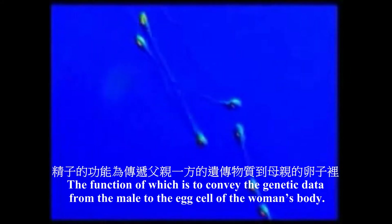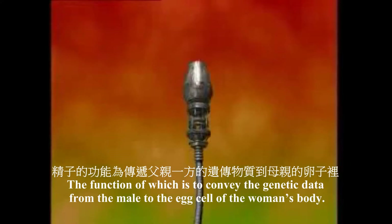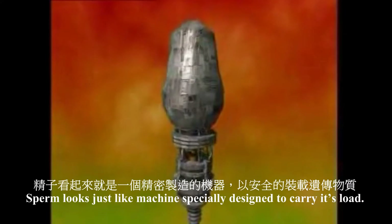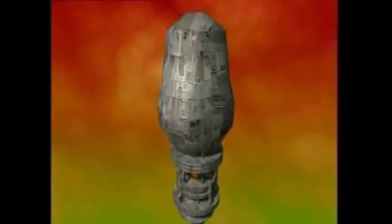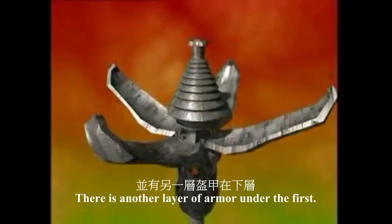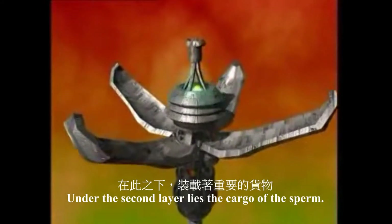A sperm is in fact a cell, the function of which is to convey the genetic data of the male to the egg cell in the woman's body. When it is examined closely, sperm looks just like a machine specially designed to carry this load. The front of the sperm is covered with armor. There is another layer of armor under the first, and under this second layer lies the cargo carried by the sperm.